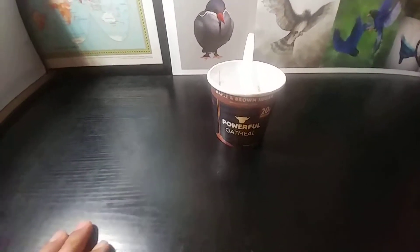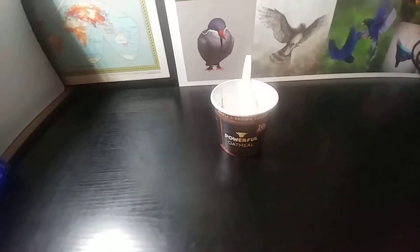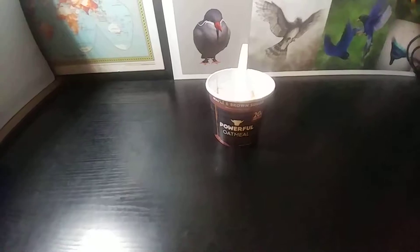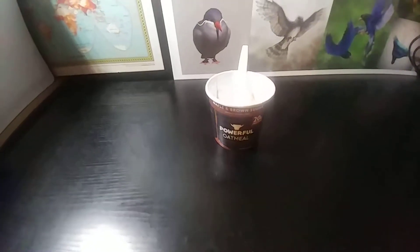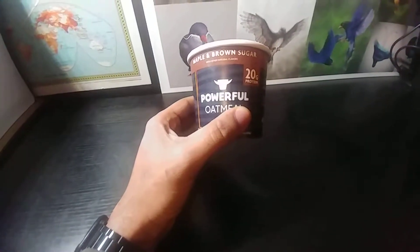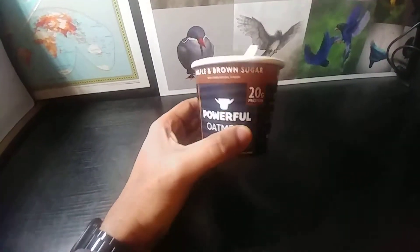Hello everyone, this is I Review the Gods, where we review any and everything. Today we are reviewing Powerful Oatmeal, made with sugar and 20 grams of protein.